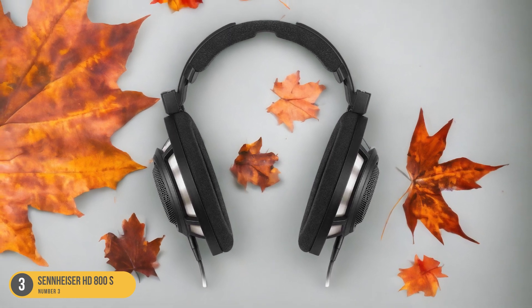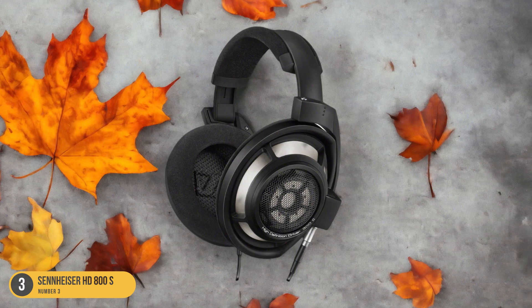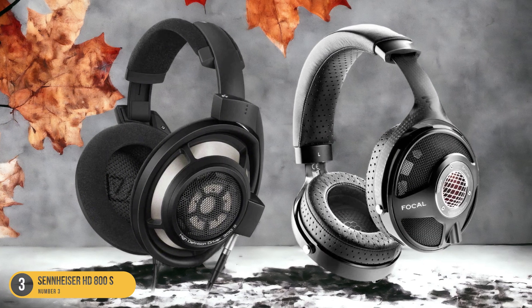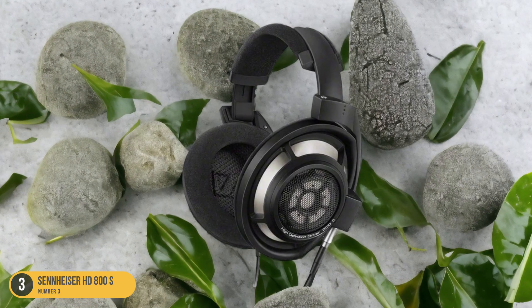Crafted with meticulous attention to detail, these headphones not only sound exceptional but also boast a handcrafted design with ultra-ergonomic adjustable features for optimal comfort during extended listening sessions. The over-ear wearing style enhances sound isolation, allowing you to focus on the intricate nuances of your music without outside interference.